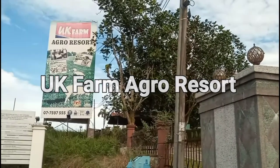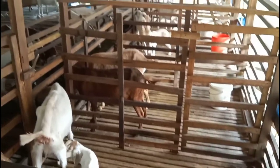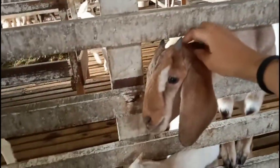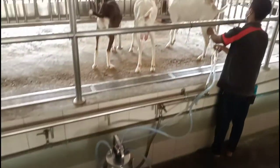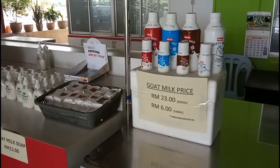Next, we went to UK Farm Agro Resort, which specializes in sheep and goat farming. Over a hundred acres in size and with thousands of sheep and goats, it is the largest of its kind in Malaysia. Here you can explore the farm on a minibus to learn about goat farming, watch how they milk the goats, and buy goat milk products.